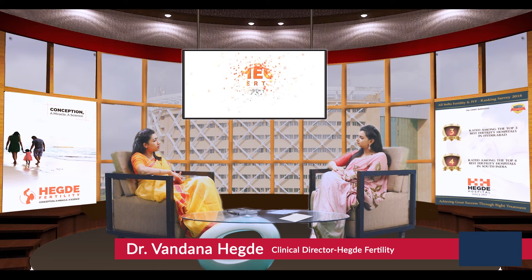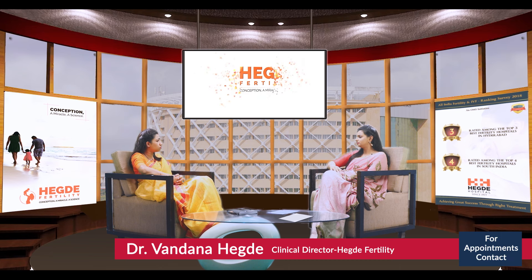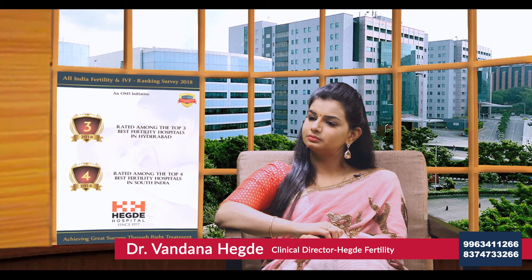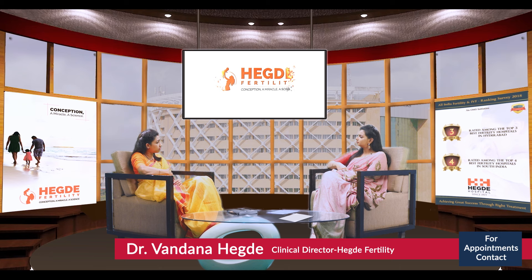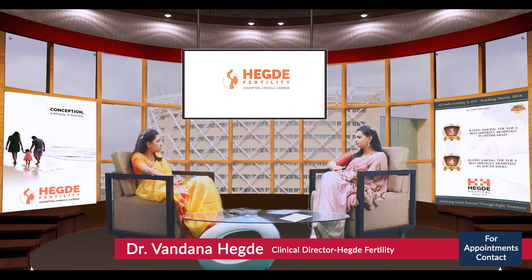Once we establish the diagnosis, we see two types of women. One is a person who has naturally lost all her eggs — she has already reached menopause, typically women crossing 40 to 45 years who have no oocytes left for a natural child. For these women, oocyte donation is taken as the first step. The other category is women less than 40 — in their 30s or 20s — who have no oocytes. These are called premature ovarian failure or early ovarian aging, and they are diagnosed using the same parameters.